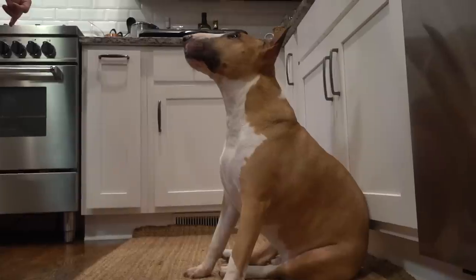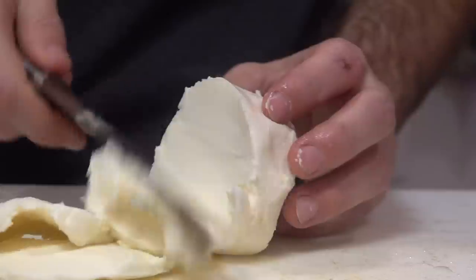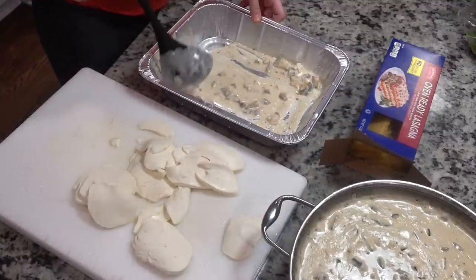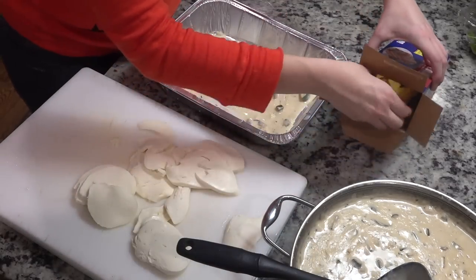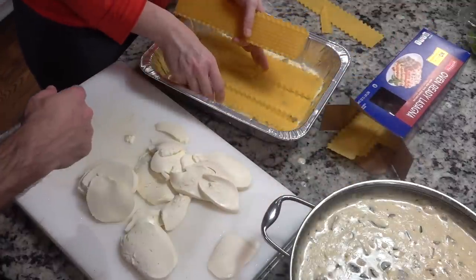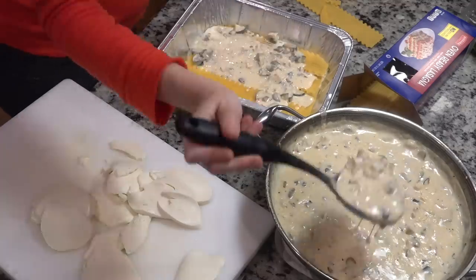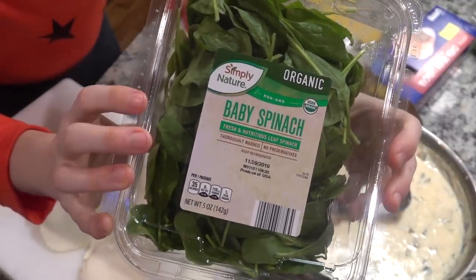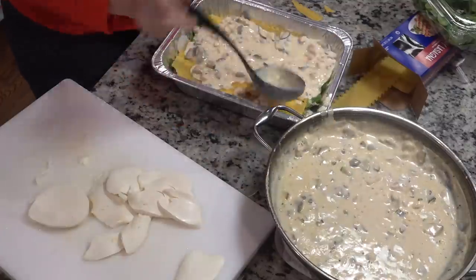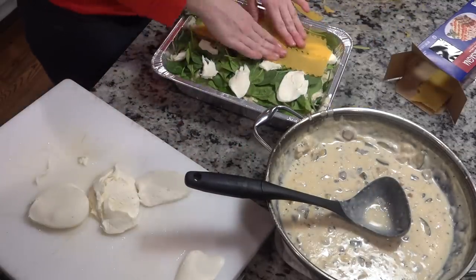Bowser the dog wanted to eat all of our food, but I said no. So at this point the lasagna was ready to assemble. I put a thin layer of sauce on the bottom, then laid down the first layer of lasagna noodles, ladled in some more sauce. Then I took some Simply Nature Organic Baby Spinach — I love this brand — and laid down a bunch of baby spinach, as well as some sliced mozzarella. Then I just kept building it: more noodles, more sauce, more baby spinach, more mozzarella, and so on.